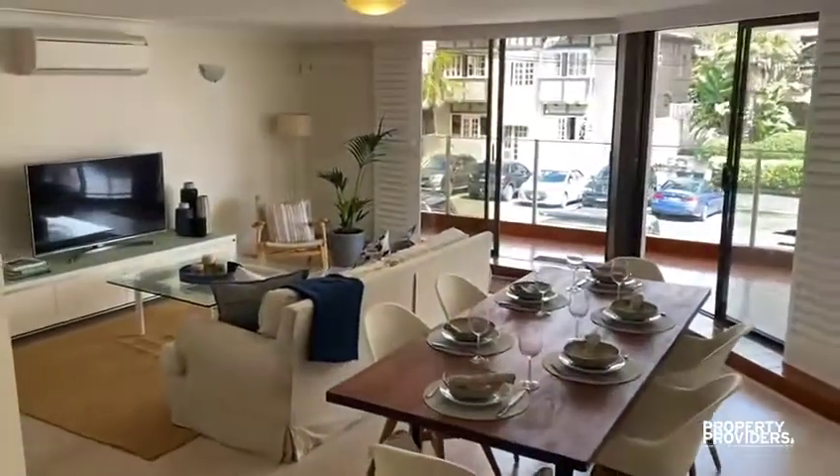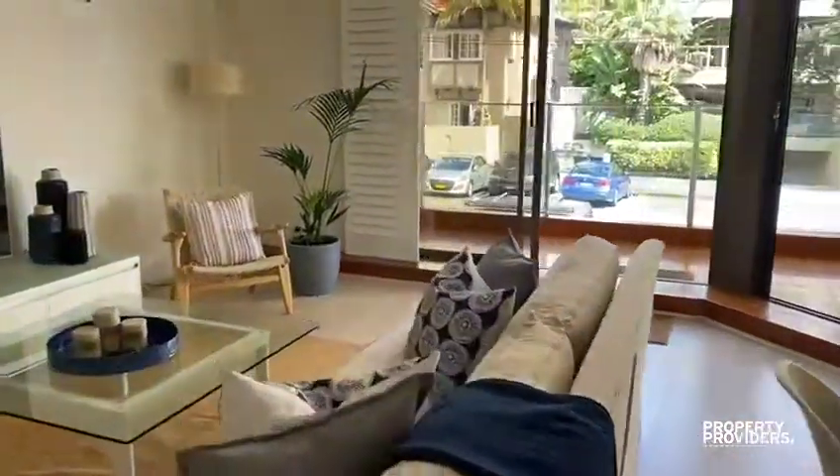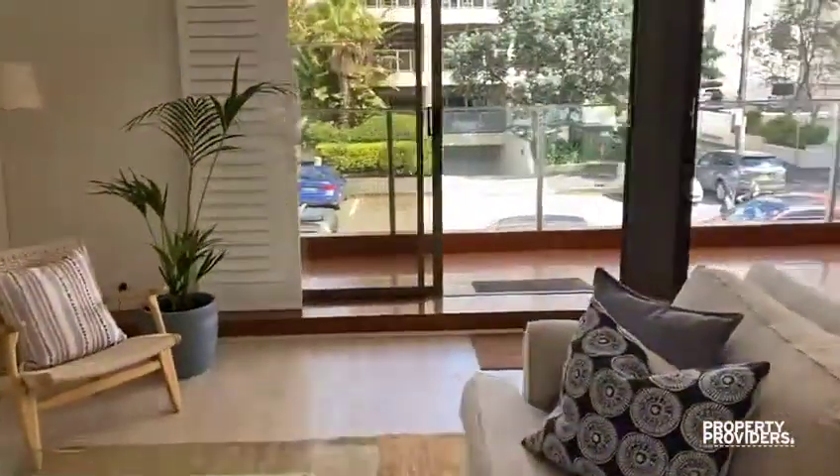We love this apartment. We think it's in a great location — it's nice and light, and just the perfect spot for people wanting a beachside getaway.